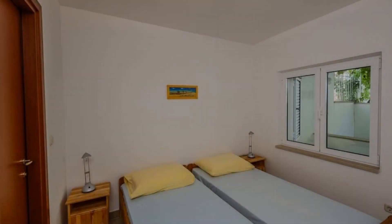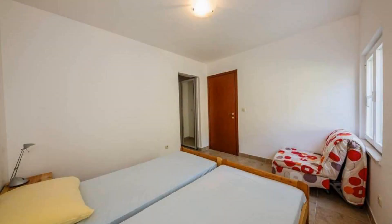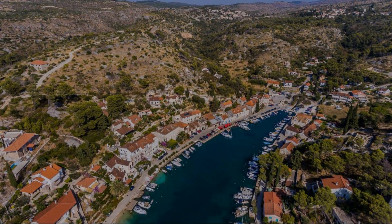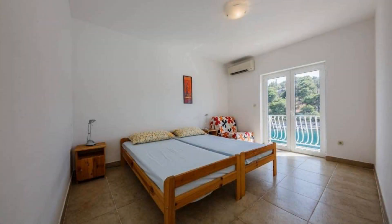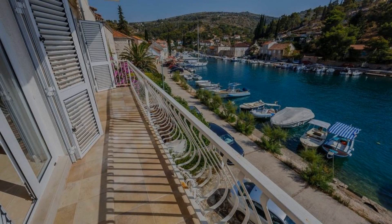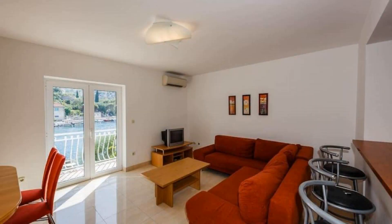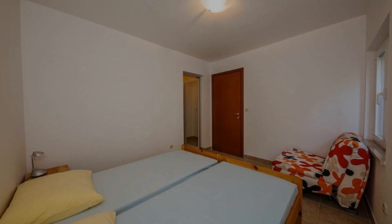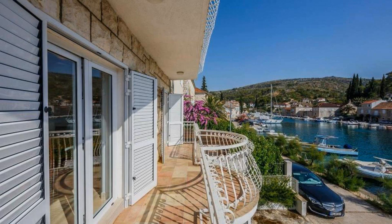There are 4 types of rooms available on booking.com. You can book online and enjoy it. The property accepts major credit cards and reserves the right to temporarily hold an amount prior to arrival. If you have already stayed in this property, please share your experience in the comment box. For booking or more details, follow the description link.